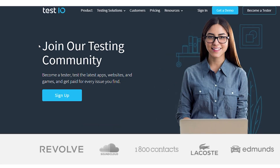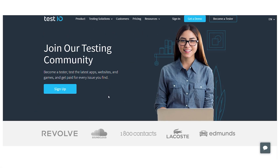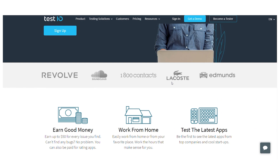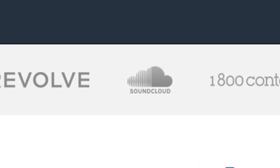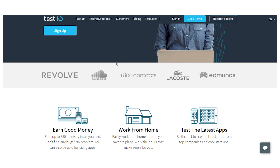You can join their testing community as a tester and test the latest applications, websites and games, and be paid for every issue you uncover. If you scroll down, you can see some of the companies they work with, such as Revolve, SoundCloud, Lacoste and Edmonds — so it's actually working with some pretty big companies.